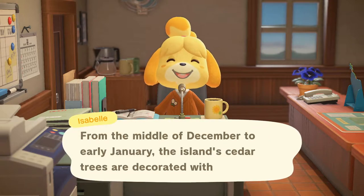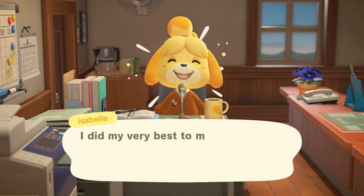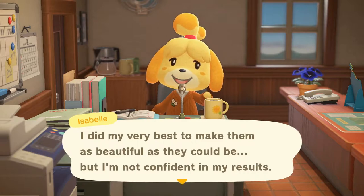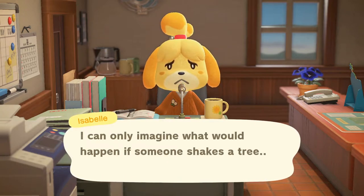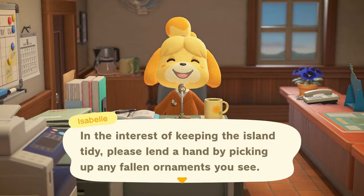From the middle of December to early January, the island's cedar trees are decorated with lights. I did my very best to make them as beautiful as they could be, but I'm not confident in my results. I accidentally bumped into one of the decorated trees and a few ornaments fell right off. I can only imagine what would happen if someone shakes a tree. In the interest of keeping the island tidy, please lend a hand by picking up any fallen ornaments you see.